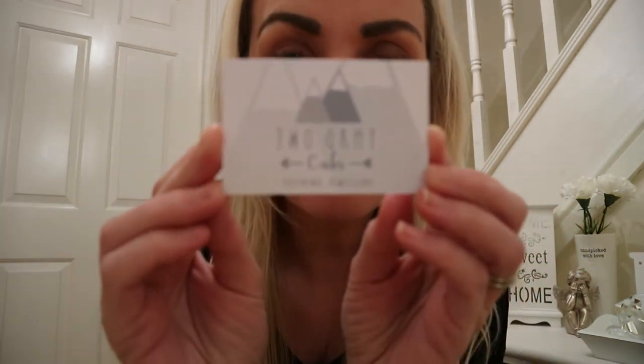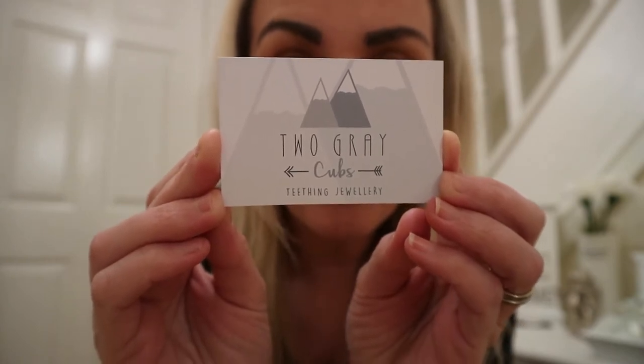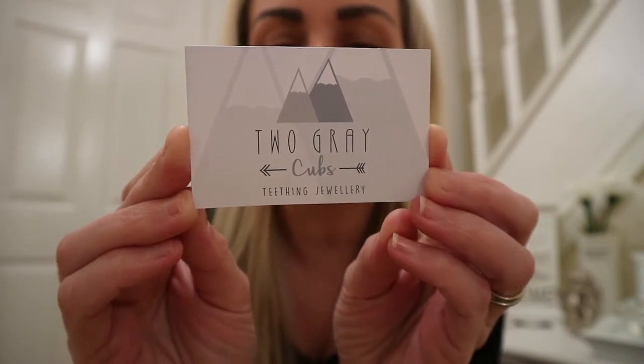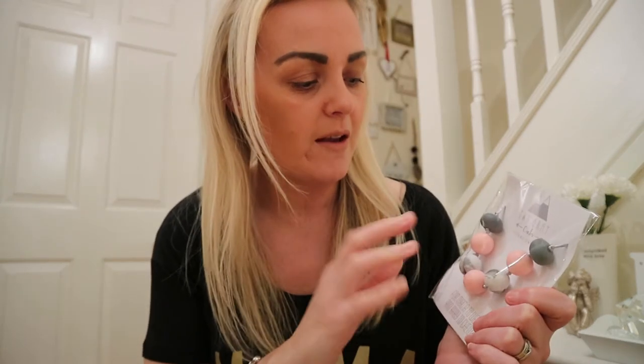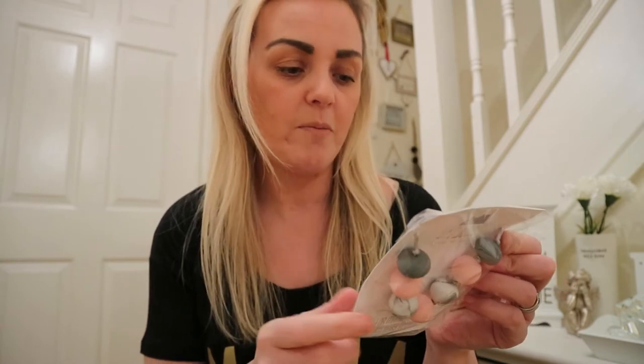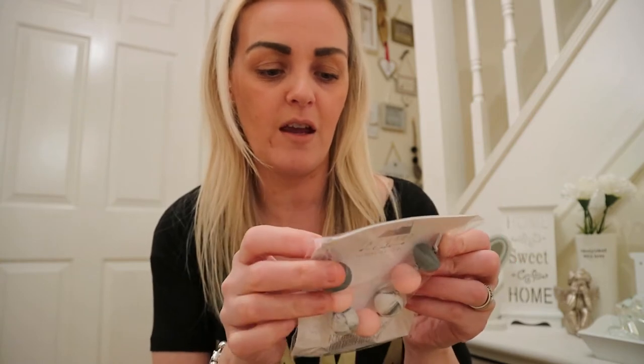The next shop I purchased from was Two Grey Cubs. They are on Instagram, Facebook, and Twitter, and they basically make jewellery that mamas can wear — teething jewellery. Teething jewellery is a piece of jewellery the mum, dad, or grandma can wear, and the baby can chew on it. It's made mainly from silicone — non-toxic, PVC-free, BPA-free, no odour, and with a safety breakaway clasp.